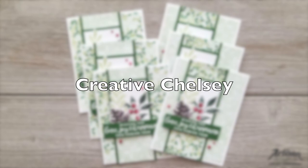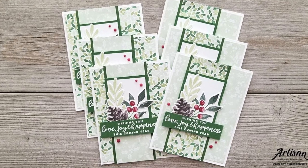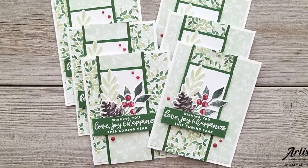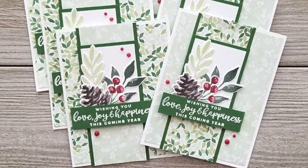Creative Chelsea made this beautiful set of cards. I love all of the different stamped and die cut images she put together behind the sentiment, and it looks like these would make some great Happy New Year's cards.